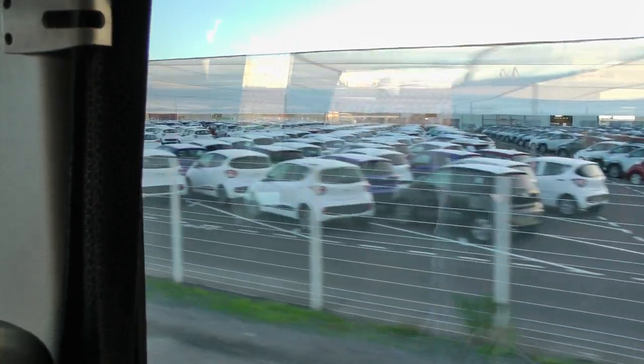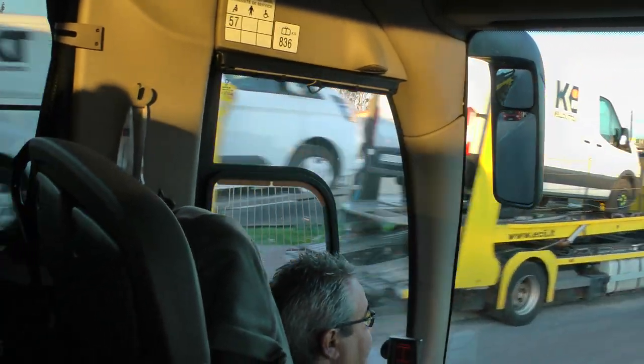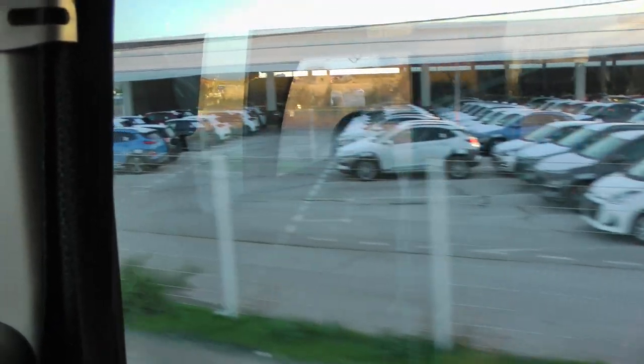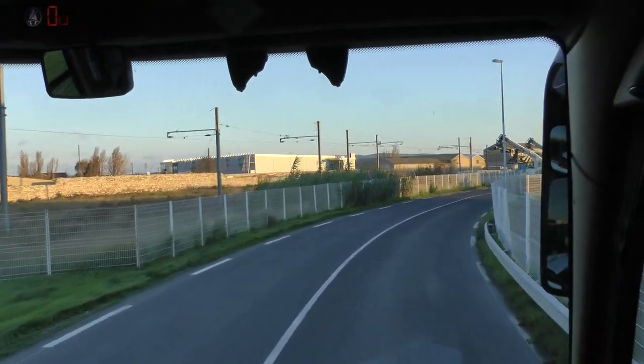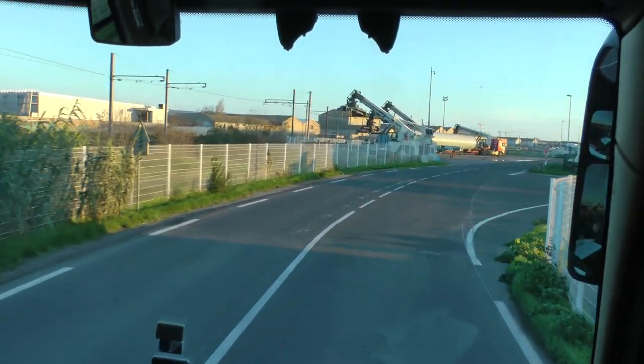We export cattle from here to Northern Africa, as well as brand new cars — I think the brand is Renault — to Algeria. Sodium bicarbonate we export to Spain. And it's funny: we import cereals but we also export some to Northern Africa. Cars, cereals, and construction materials are the main exports.